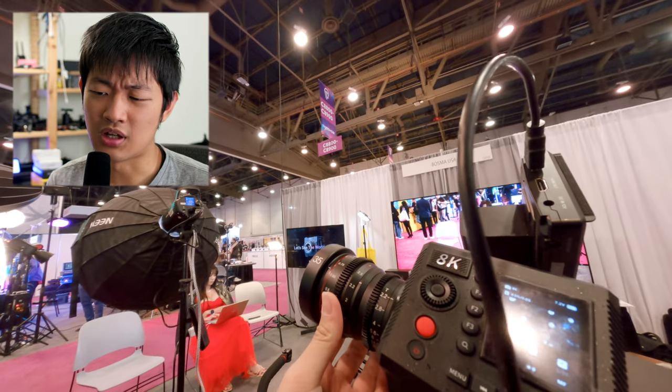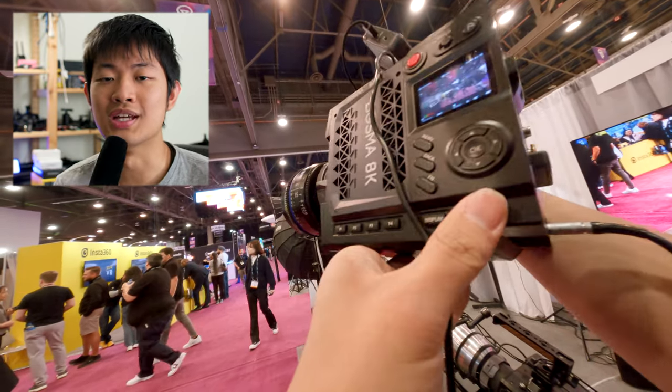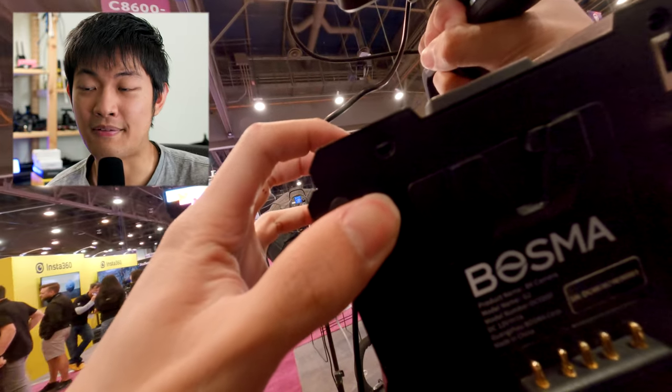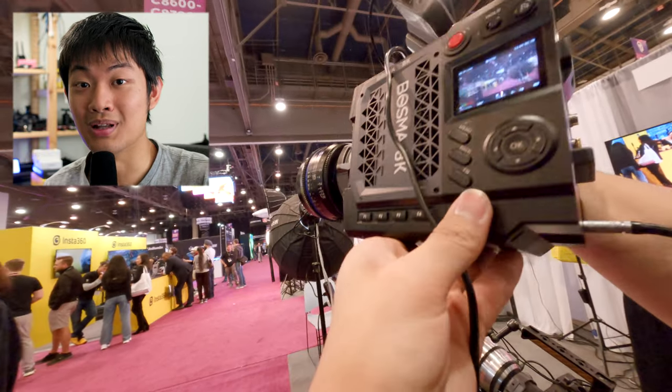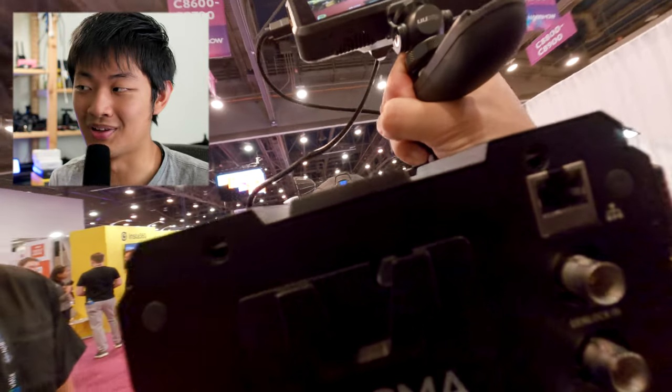At Bosma, they're showcasing their 8K cameras, but the quality is not there and the form factor is huge. They said it's for live streaming, but the camera is huge and bulky. It's still a prototype, so maybe in the future it's going to be better and better — who knows.